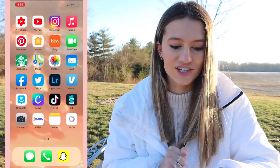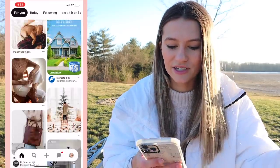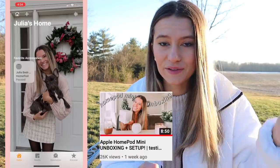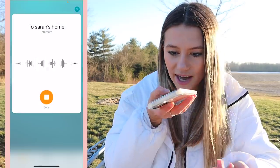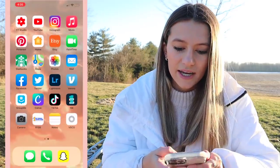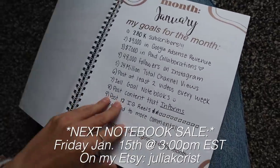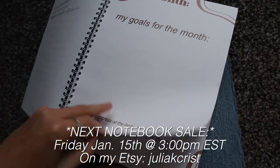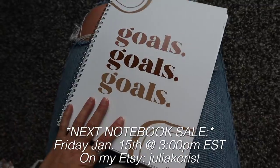My Apple Music I keep private, so sorry if you've tried to follow me there. Next is Pinterest — I love it, it's so inspiring. I have the Home app which controls my HomePod Mini — I can talk to it or send audio to my sisters' rooms. Then I have Etsy, which is where I sell my presets and goal notebooks. My goal notebooks are ones I made and designed personally — you write your goals at the beginning of the month, check them off at the end, and make new ones each month.